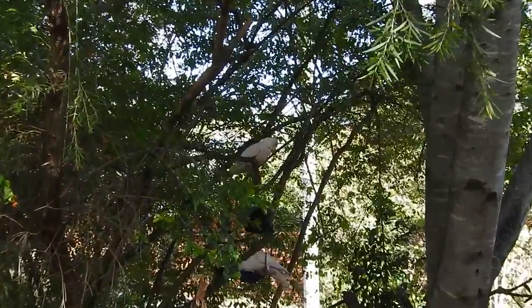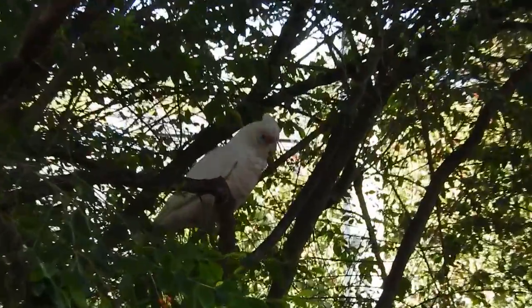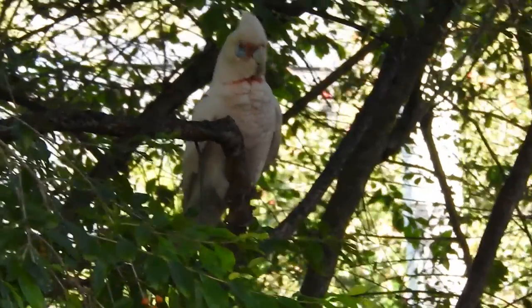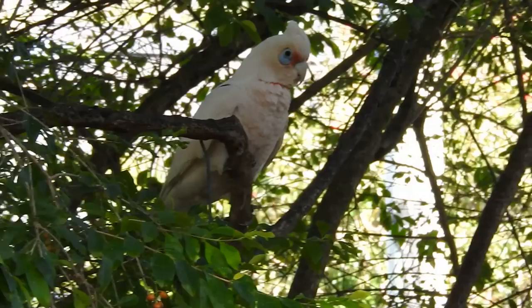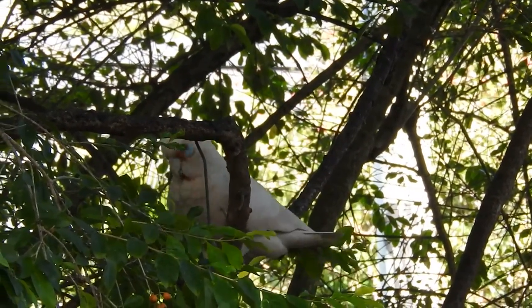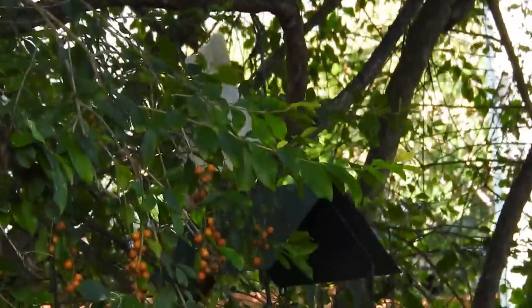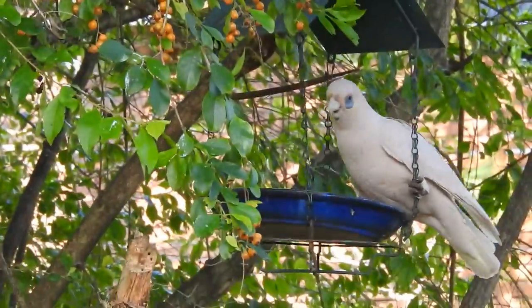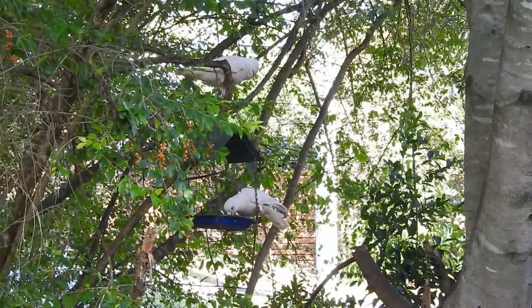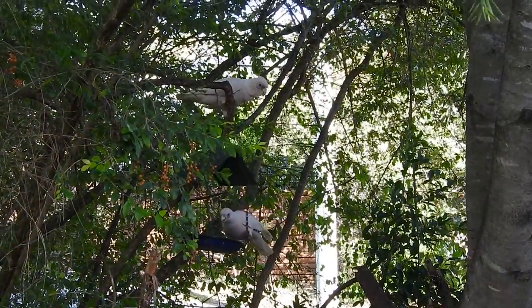Up there is a Corella we call Westy. He's been a regular also for a number of years, probably four or five years now. And he's partnered up — that's his partner down below in the feeder. They also come each year with their young ones.